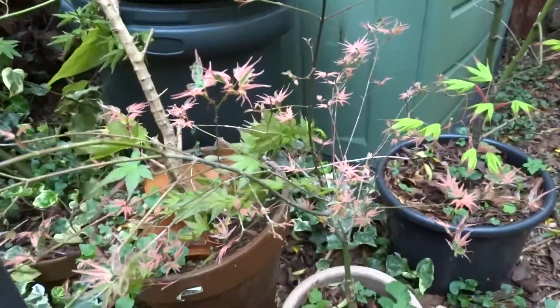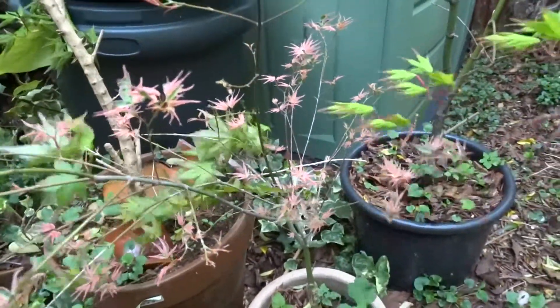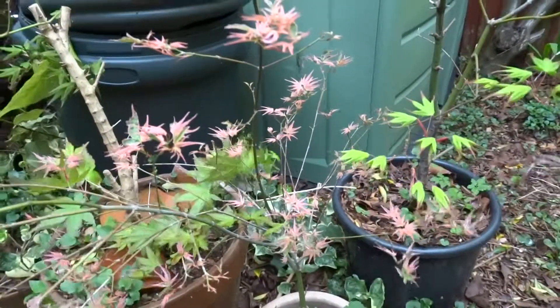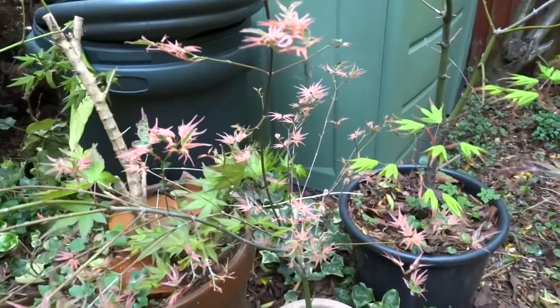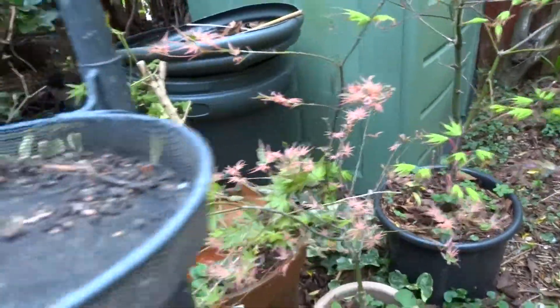I was asked by a lady who owned a nursery not far from here a couple of years back how mine was doing after we had that snow in the winter in the UK, and I said it's fine — and she couldn't believe it. She said, 'It's still alive after these last two winters?' And I said yeah.